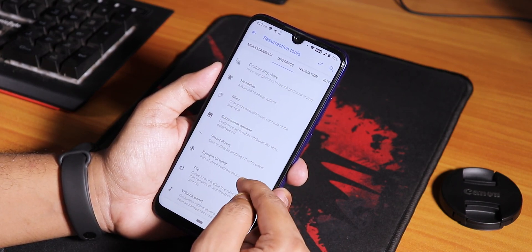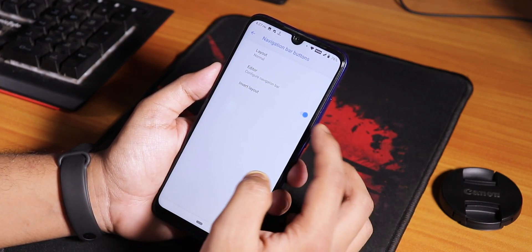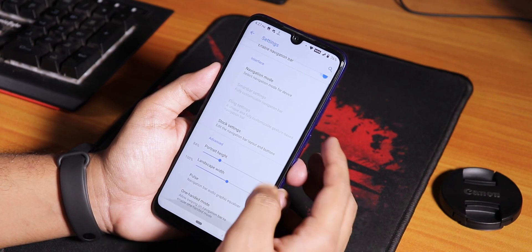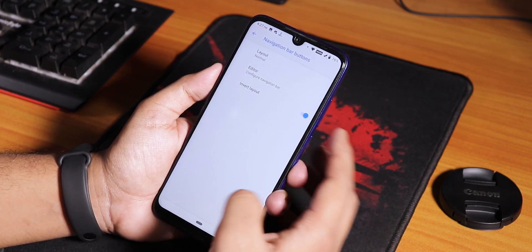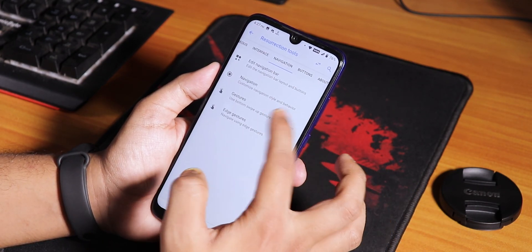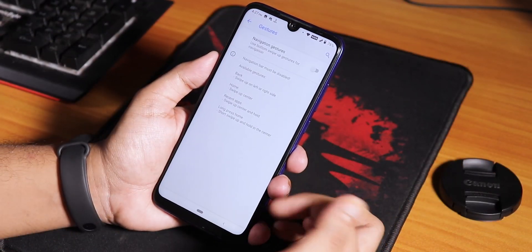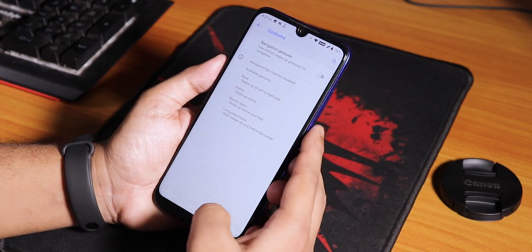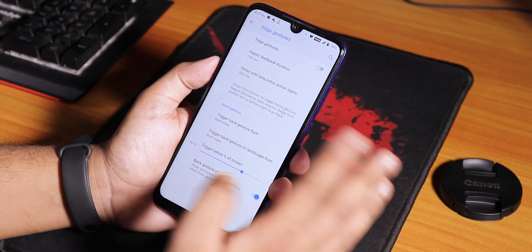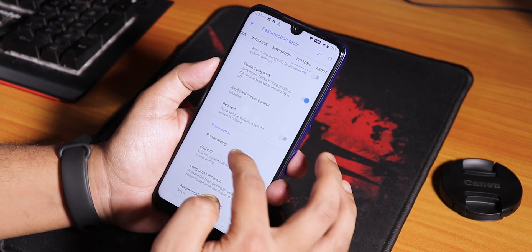We have the System UI Tuner. In navigation bar settings we can invert the navigation bar layout as I did, control the portrait height, and one-handed mode is there. Pulse is there and you can even change the navigation bar to Smart Bar or Fling. We have normal gestures - swipe up from the sides to go back - and also full-screen gesture support, so there are no compromises regarding gestures.